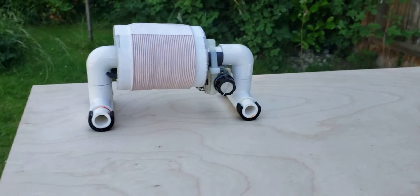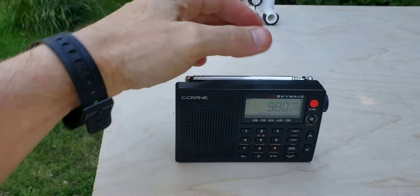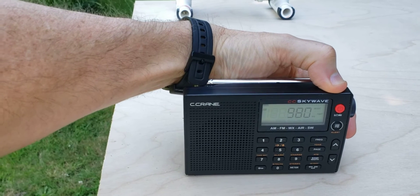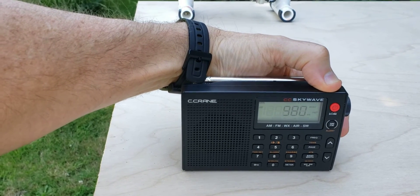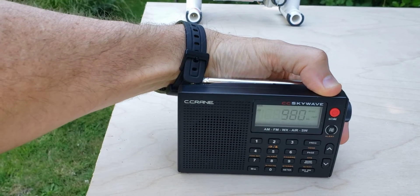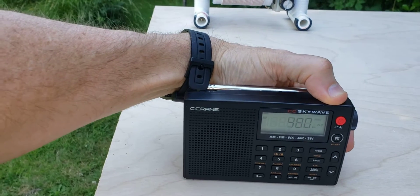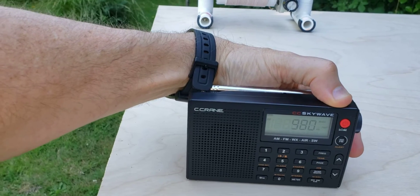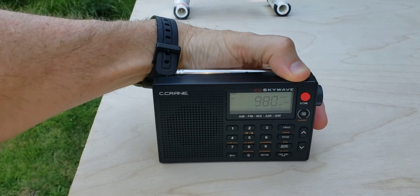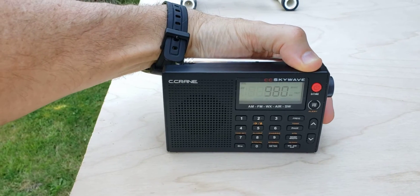I have a daytime DX French station, which is 980 CKNW. This is in Vancouver, British Columbia. Vancouver, BC is about 156 miles to the north of here. CKNW 980 is a 50 kilowatt station, and it's pretty much at the fringe range limit of a daytime DX signal.